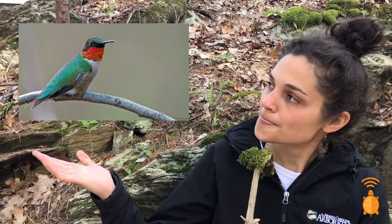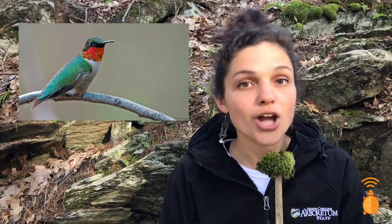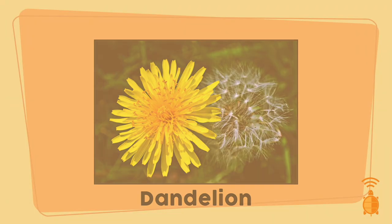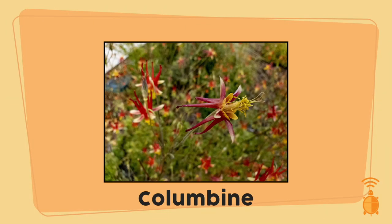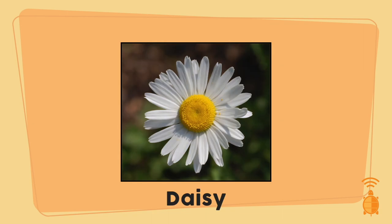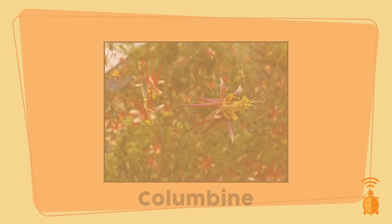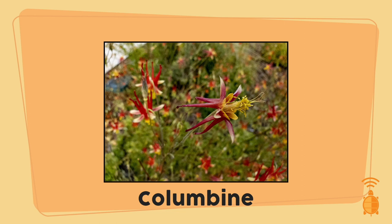Let's now take a look at another form of mutualism: pollination by animals. Pollination is the transfer of pollen from one part of a flower to another. Without further ado, let's welcome our third contestant, the ruby-throated hummingbird! Which is the best plant connection for our hummingbird — a dandelion, a columbine, or a daisy? Here's a hint: think about the hummingbird's beak shape and which flower it would best fit with.